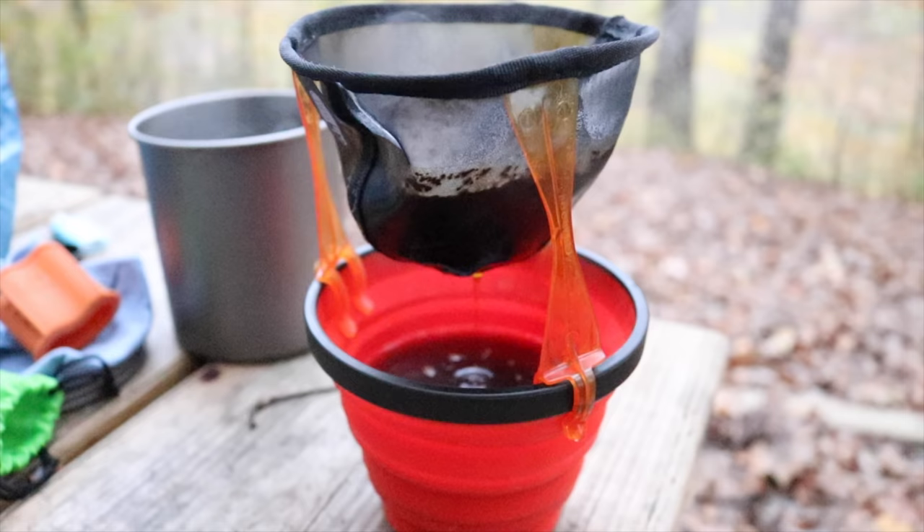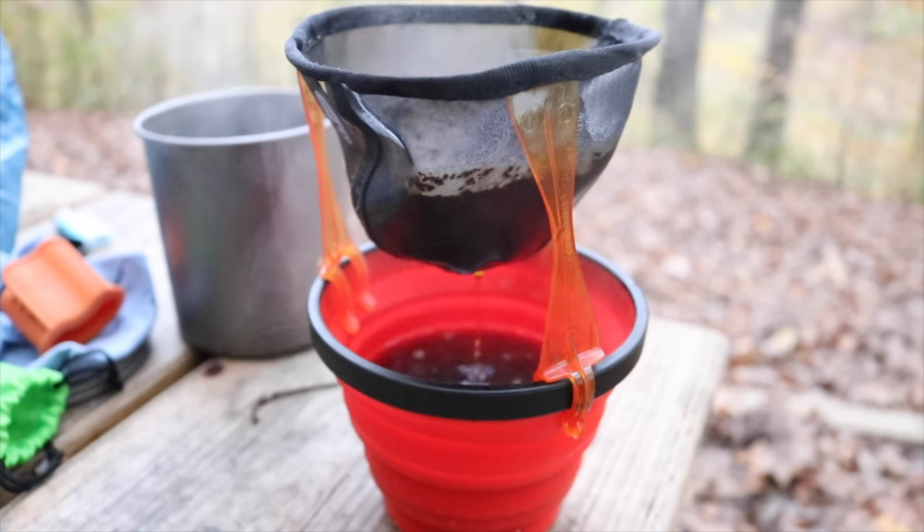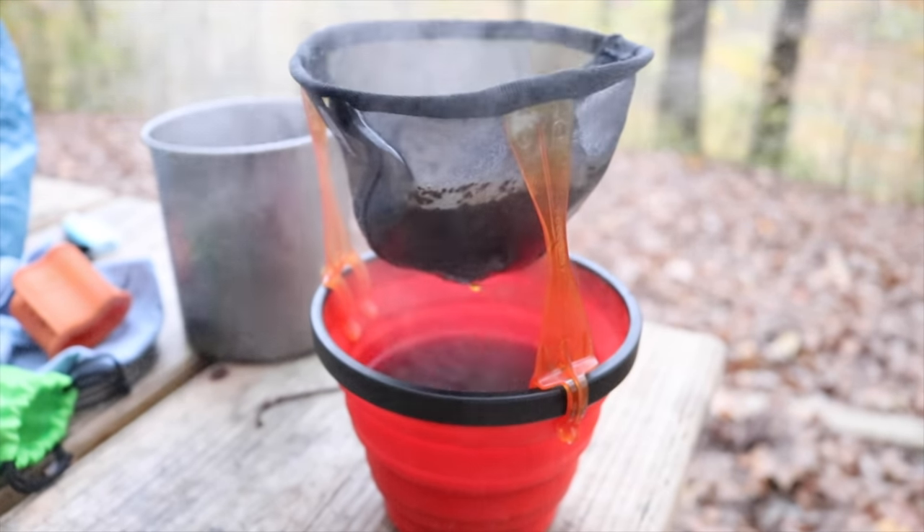Being able to have good, hot, fresh coffee when you're out on the trail is a big deal. You're not just out there for nature — you're out there to enjoy life in general, so why not have a good cup of coffee? They're super cheap, really lightweight, and even a through-hiker could take this and not feel guilty. Definitely check this out if you want great coffee on trail.